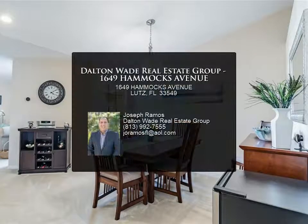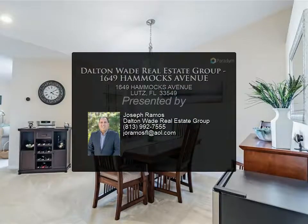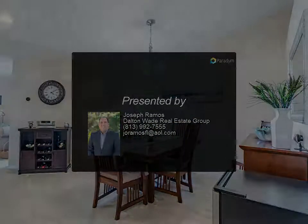Easy commute to Tampa, less than an hour to the beaches, minutes from Tampa Premium Outlets, and tons of restaurants for eat-in or delivery. For more information, please review the listing.